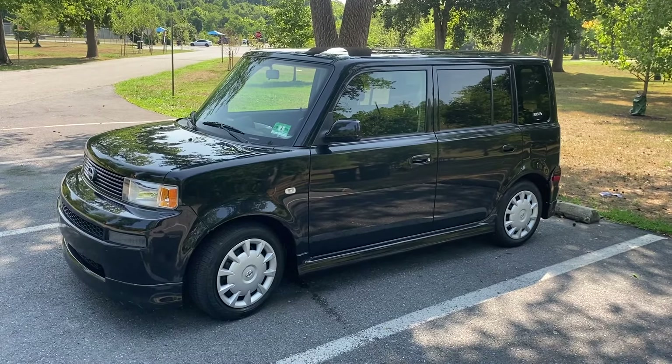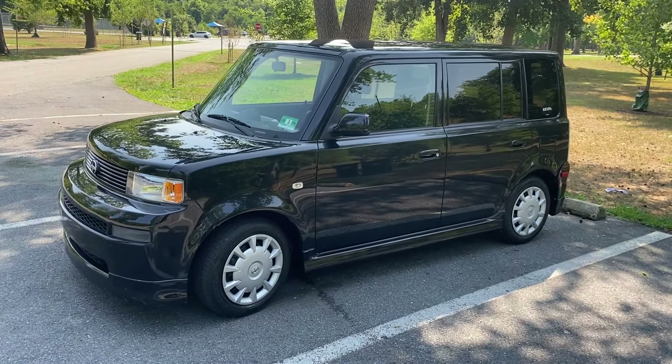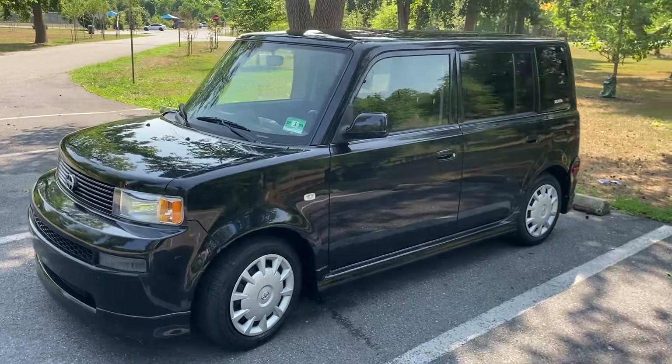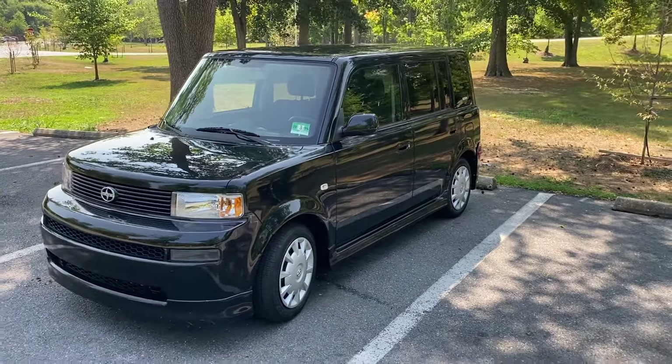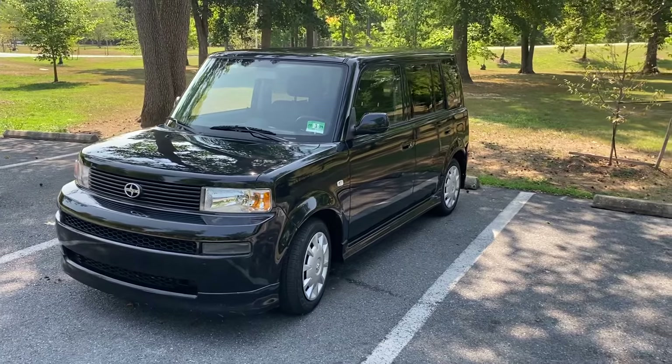This is a 2006 Scion XB and it only has 19,000 miles on it. It is an automatic transmission.